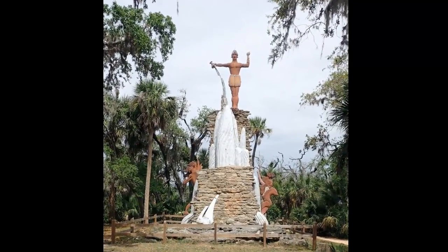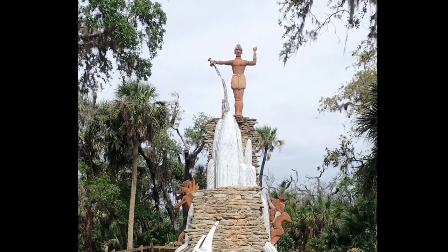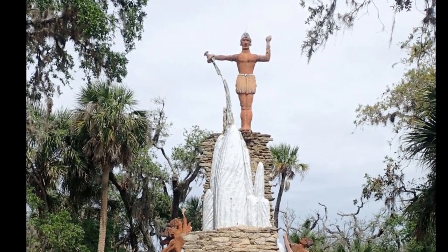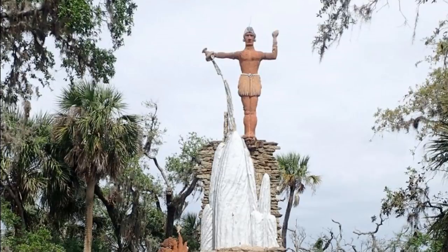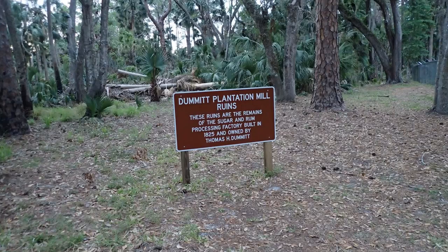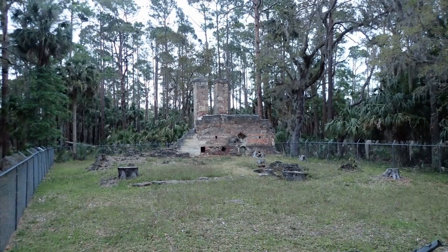Tomoka State Park is deep in history — people have lived here for over 4,000 years. Be sure to allow yourself some time to visit the Chief Tomoki statue, which is dedicated to a mythical chief of the Timuquan. Also in the area is Bulow Plantation along with the ruins of several other European settlements.